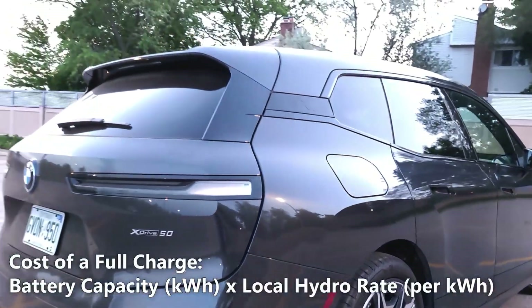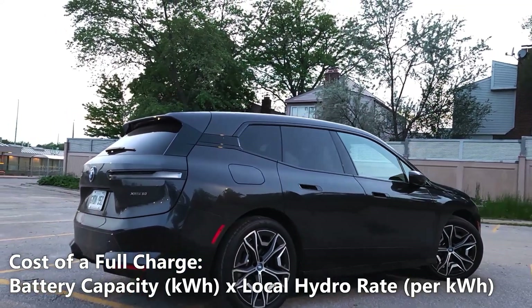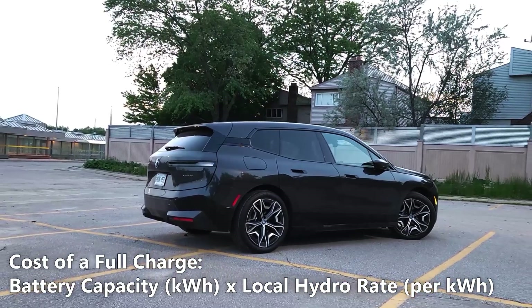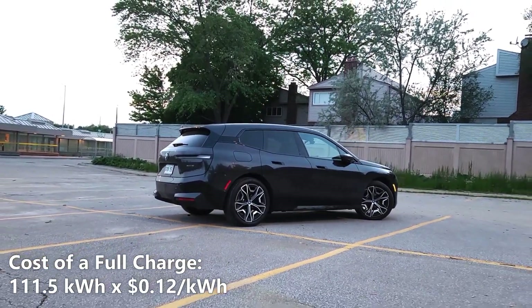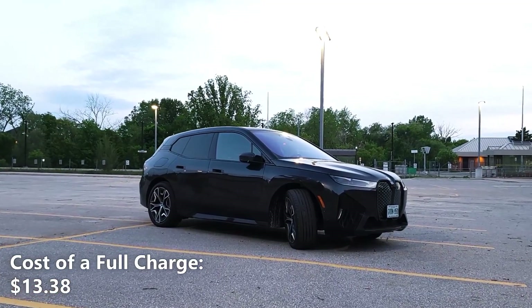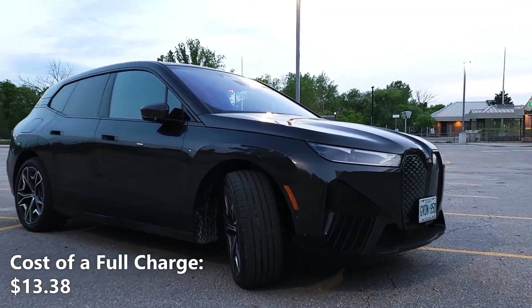Now let's calculate our cost of a full charge. We'll do that by taking the 111.5kWh of battery capacity and multiplying it by our local hydro rate of 12 cents per kilowatt hour. So 111.5kWh multiplied by 12 cents per kilowatt hour gives us $13.38. That means a full charge in the BMW iX would cost us $13.38.